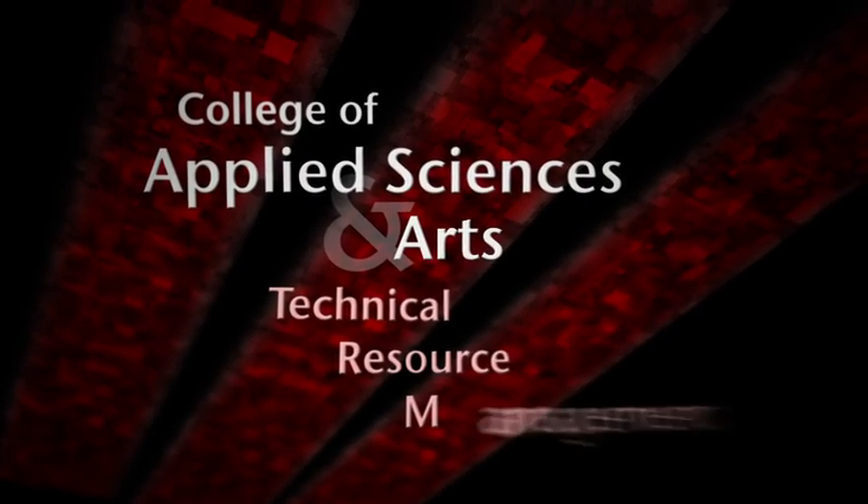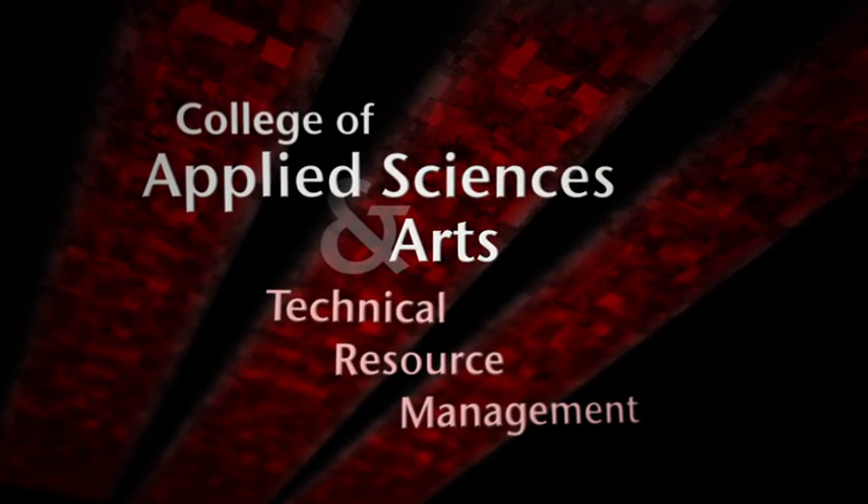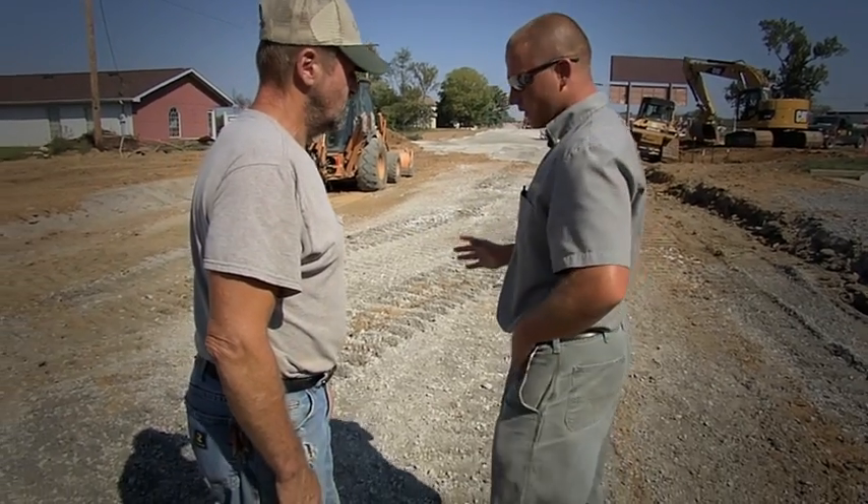The Technical Resource Management Program, TRM, is ideal for students striving for career advancement. TRM prepares their students by developing, refining, and combining foundational knowledge of the industry and business insight for upward mobility in a technically oriented industry.